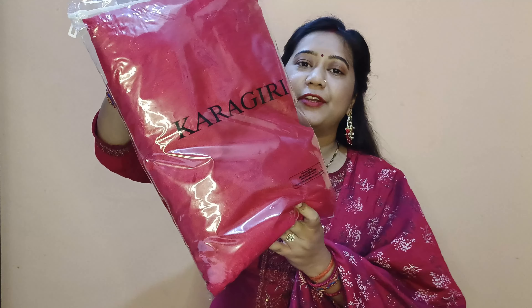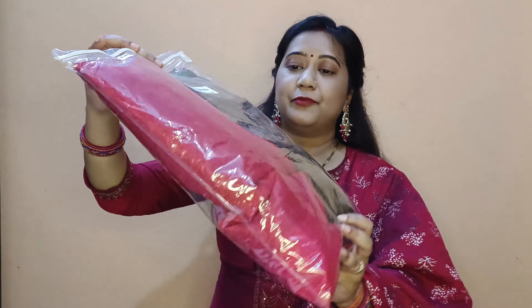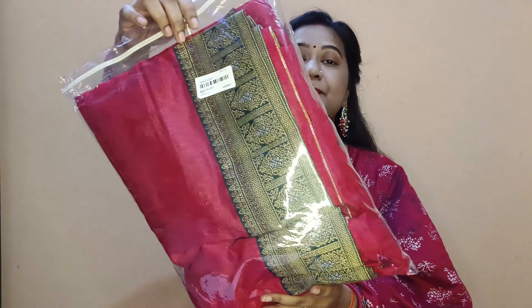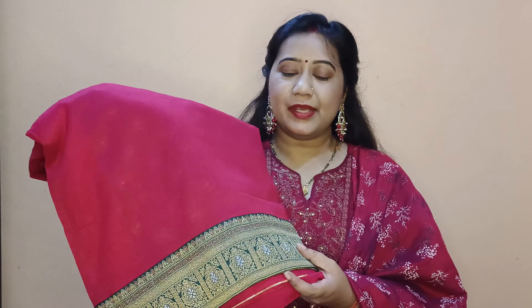Finally, this is our main product of discussion. Here it is — this beautiful rani pink sari with a contrast green border. I must say this is a very soft silk-blended fabric and the details are very well made.